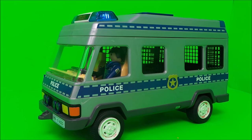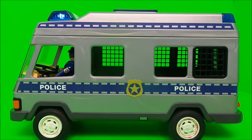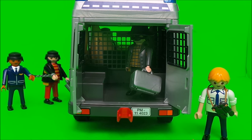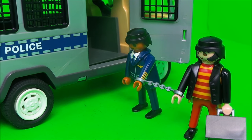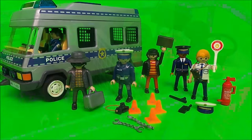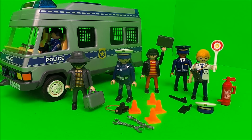Here we have our last Playmobil vehicle - it's the police riot van. This set came with many accessories that I bought from a yard sale.